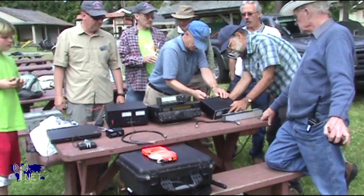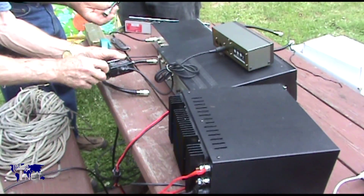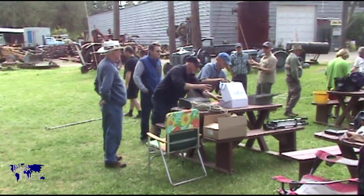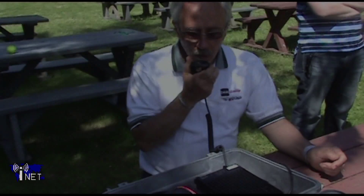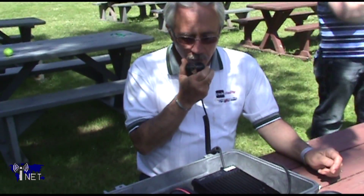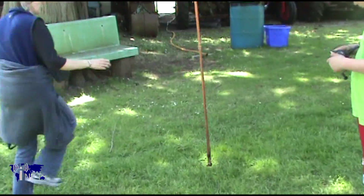Once the radio station assembly begins, folks begin to filter over, until nearly the entire Field Day crew is watching with keen interest as Alan and others connect the radios. Before long, WARA can finally begin to make some contacts. In addition to the high-frequency band, WARA will be operating on two meters, as well as six meters. However, due to the limited range of these bands, not much activity is expected to take place on these VHF frequencies.